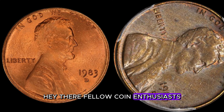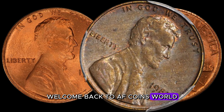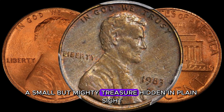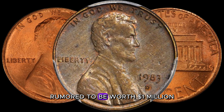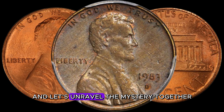Welcome back to AF Coins World, fellow coin enthusiasts. Today we've got something truly exciting: a small but mighty treasure hidden in plain sight. We're diving into the fascinating world of the 1983 D-Lincoln penny, rumored to be worth a million dollars. Stick around and let's unravel the mystery together.